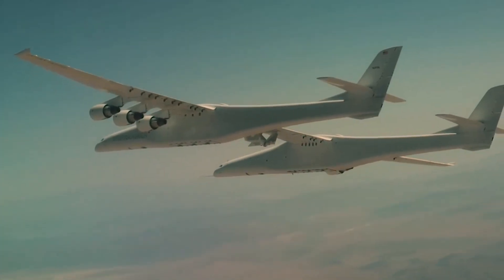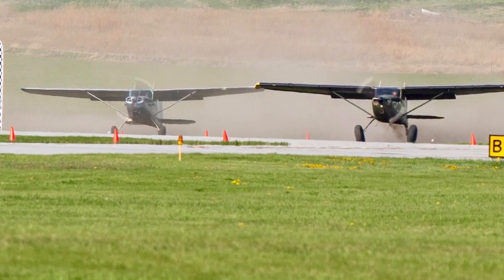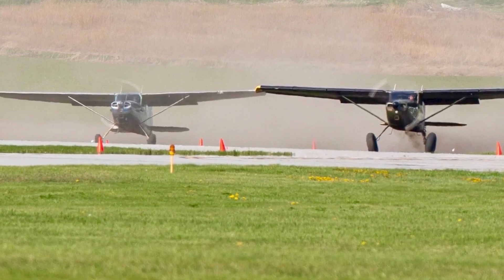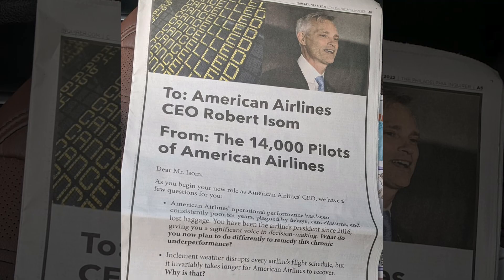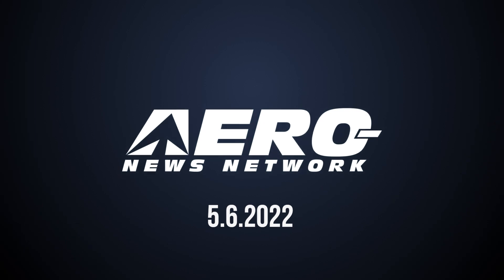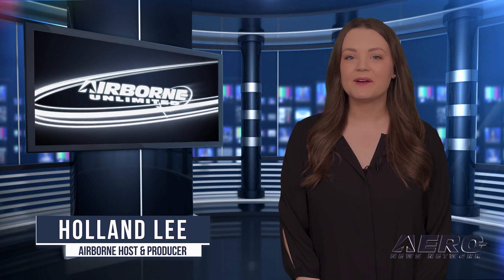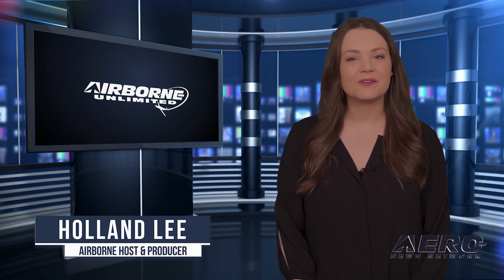Coming up on today's episode of Airborne Unlimited: Stratolaunch carrier aircraft completes fifth flight with new pylon. Mayday Stole drag races are on. American Airlines pilots hitting the presses. Welcome to Airborne Unlimited, I'm your host Holland Lee. Let's get into today's stories.